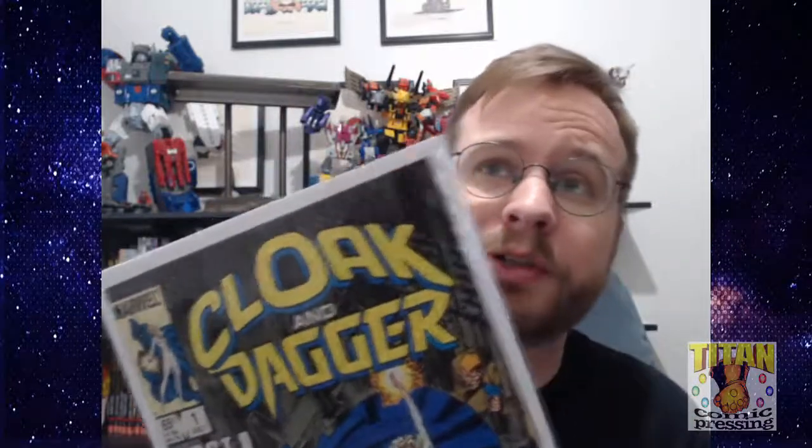It is stated that Dagger is 16 when this starts and mentions being 17 at one point — this came out in 1985 and ran to 87, so she has a birthday in there. It's a very, very dark story. It's centered around the concept of the mob, drugs, the drug trade, and it gets into weapons trade and all sorts of other things. It's quite dark.